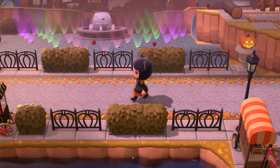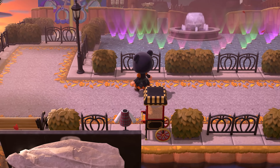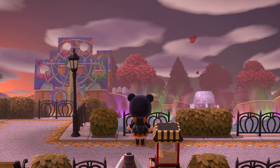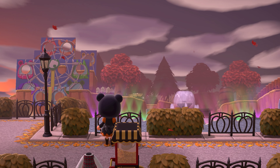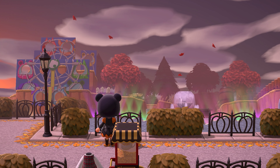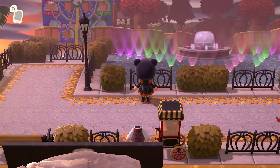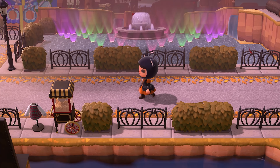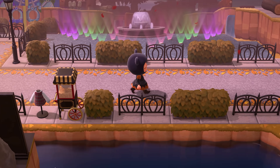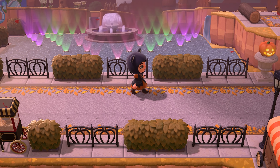Next to Disneyland there is a separate park called California Adventure, and this is a reference to that — this is the Pixar Pier. They have a really cool ferris wheel and something called the World of Color show that Neil Patrick Harris narrates. It's a beautiful fountain and light water show, and it's stunning. That has to be what this is referencing — it's so beautiful.